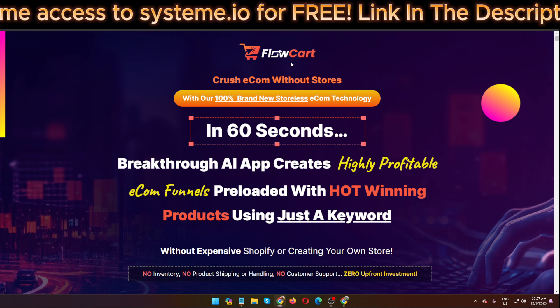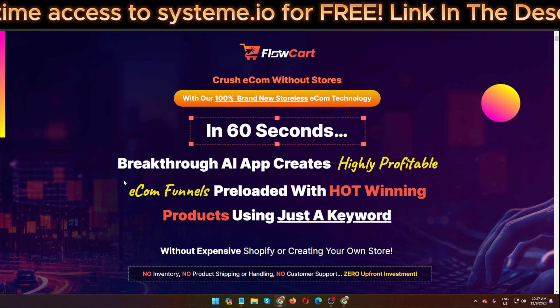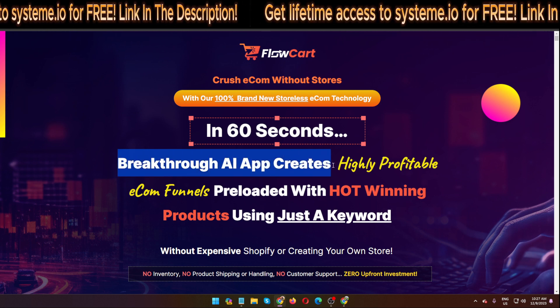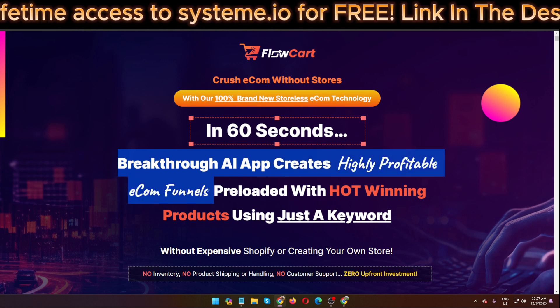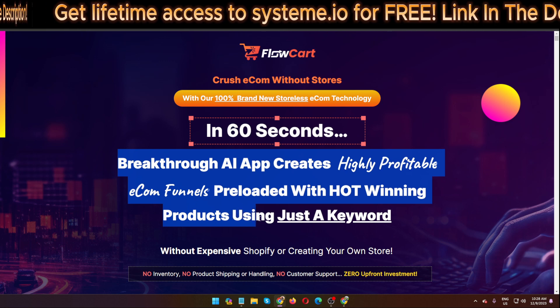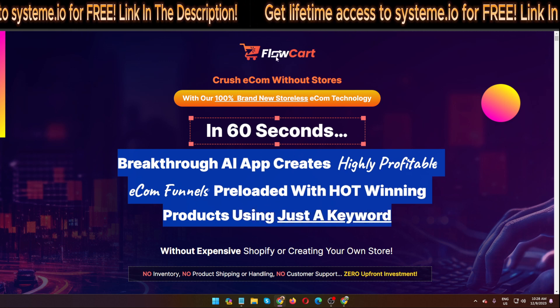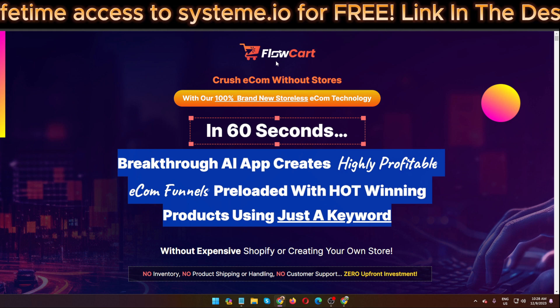So what actually is FollowCard? FollowCard is a breakthrough AI app that creates highly profitable e-com funnels, pre-loaded with hot winning products, just using a keyword. The creator of this software is Shawn Agandale.